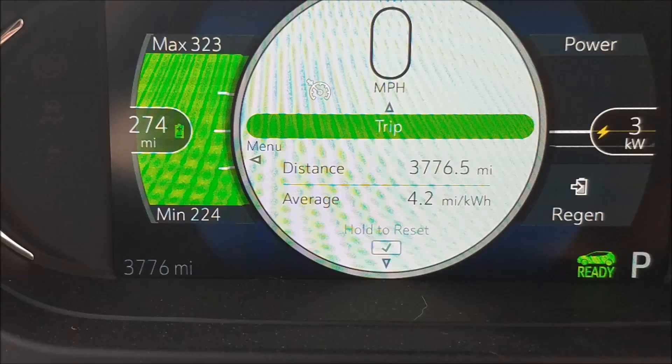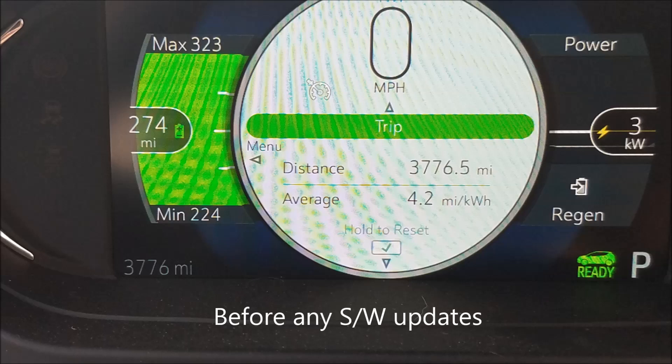Looking at a snapshot taken before any software updates, the range prediction showed 274 miles with an average of 4.2 miles per kilowatt hour. Dividing 274 by 4.2 gives 65.23, rounded up to 66 — very close to the full battery capacity. If you have a Chevy Bolt, share your experience with the upgrade in the comments below, and please like and subscribe.